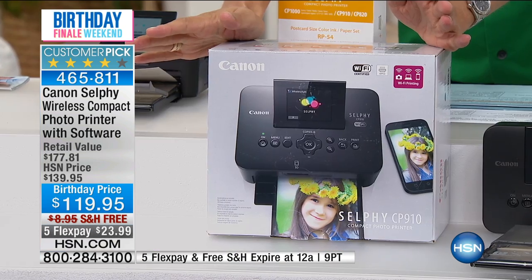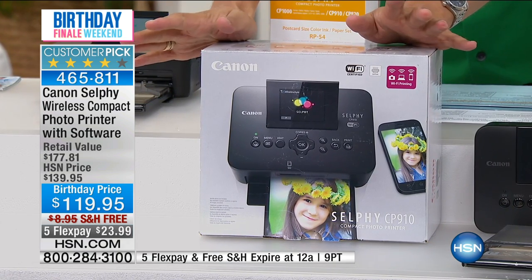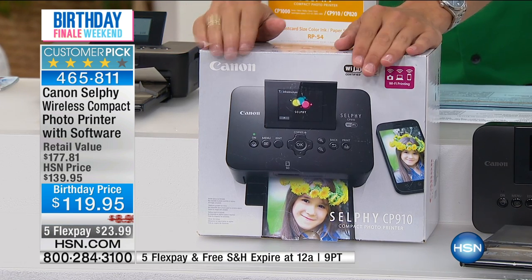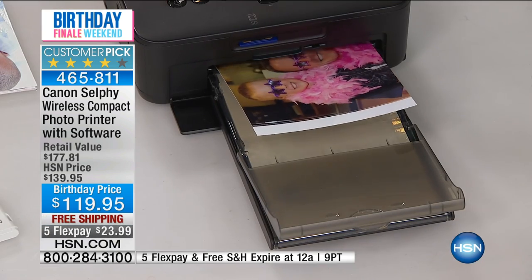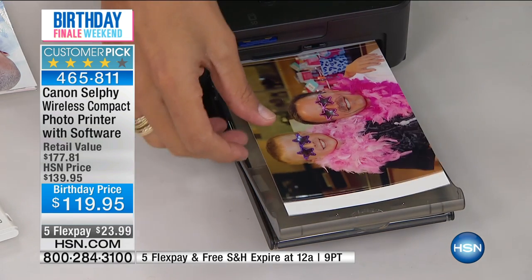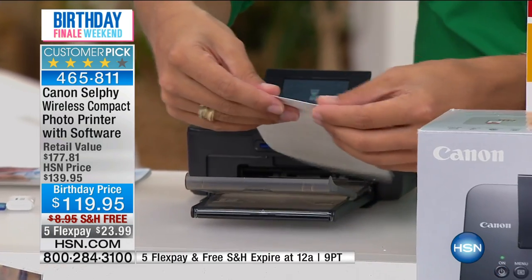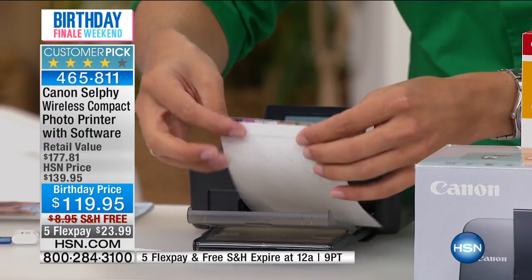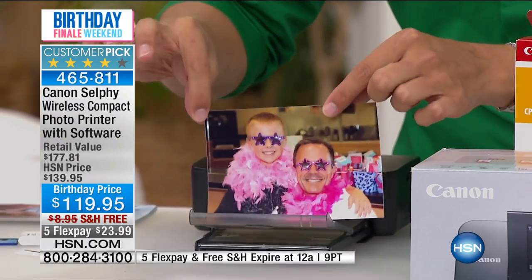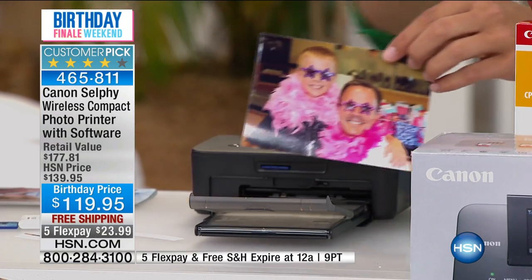Because I own one of these at home, whenever I send a thank-you card for a gift I get for my son or daughter, the person gets an adorable printed photo to go along with it and I get such great thank-yous. You can, on demand, totally wirelessly from any smartphone, computer, or SD card, print these amazing four-by-sixes — and they are all completely borderless. This printer is unlike anything else in the marketplace for at-home photo printing, which is why it's a customer pick here at HSN.